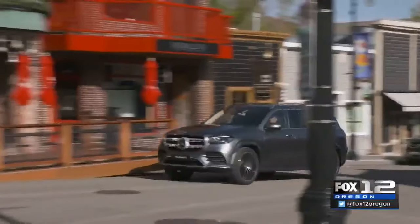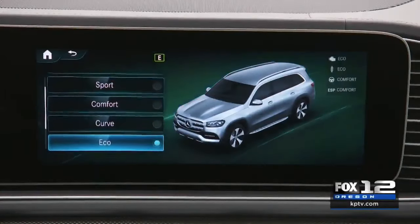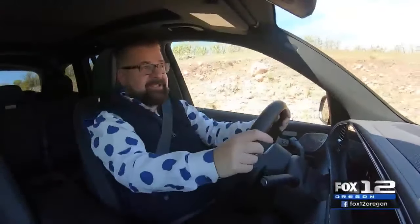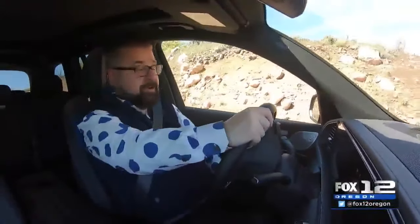The new GLS has so many features it would take me at least four hours to show you all of them. Off-road has become a breeze — gone are the days when you used to get tossed around while going overland. Now, because of the active suspension and the air suspension, some of these big potholes in this road don't see me being thrown around, yet this vehicle is doing some serious off-roading.